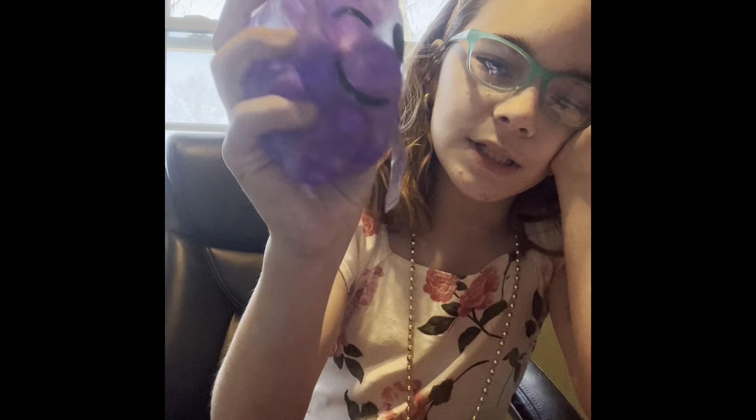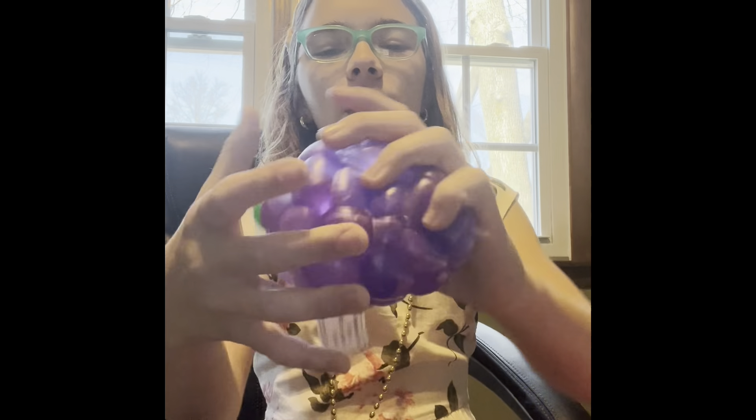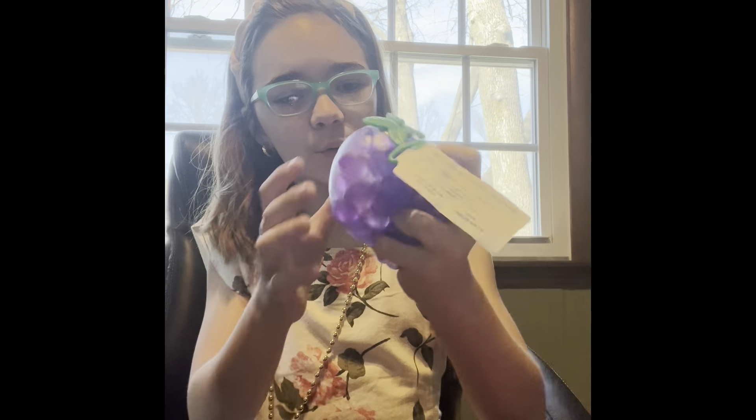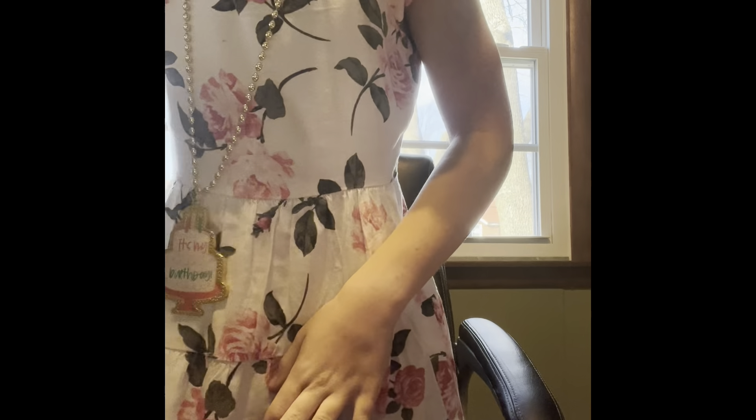I have this grape DNA ball. I love it and I only have it in this color because they only had this color. But I'm going to Target two more times for my birthday so I'll definitely find it. I love it, so satisfying.